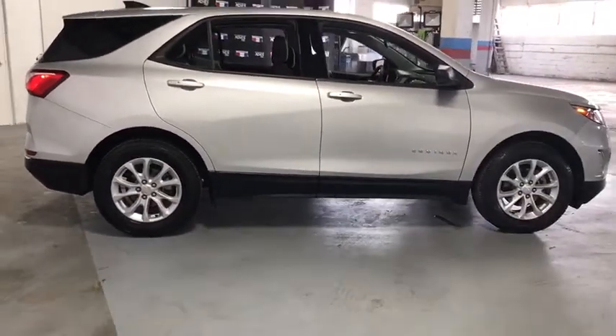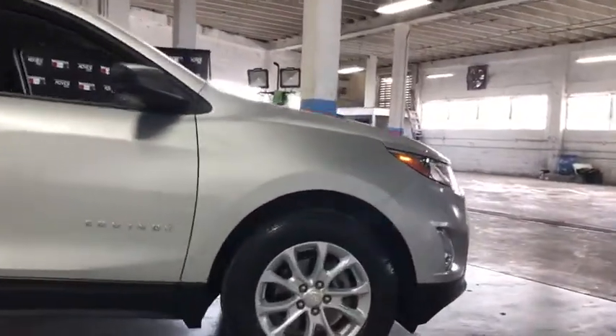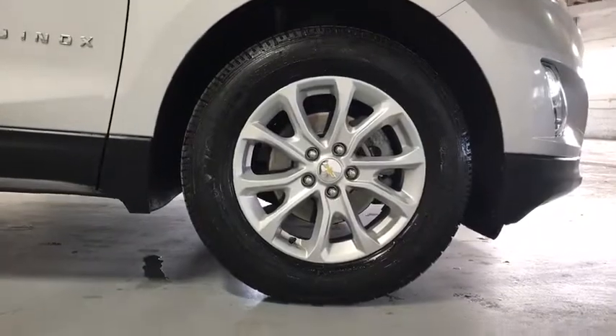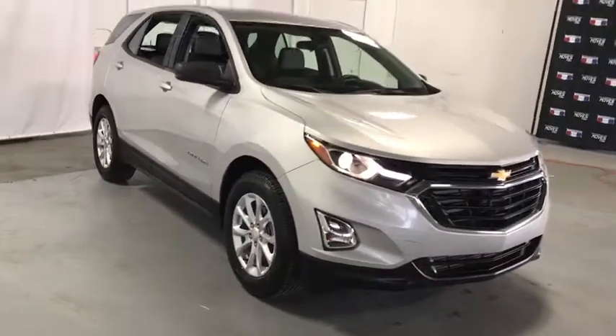Let's find out. Let's lease a vehicle. We'll be right back.